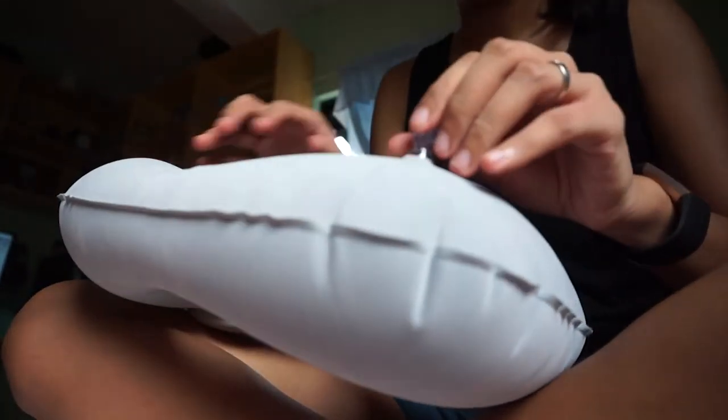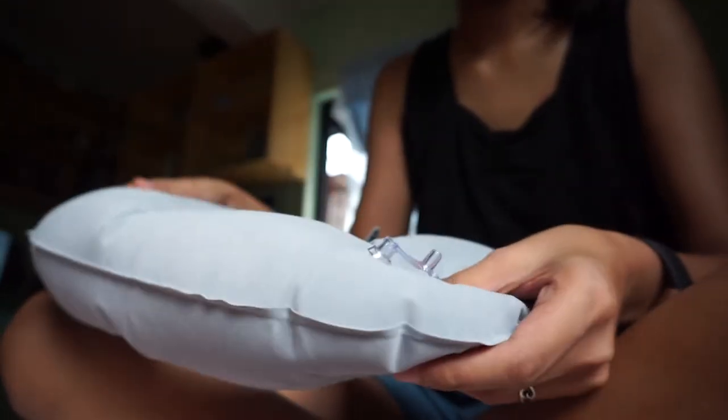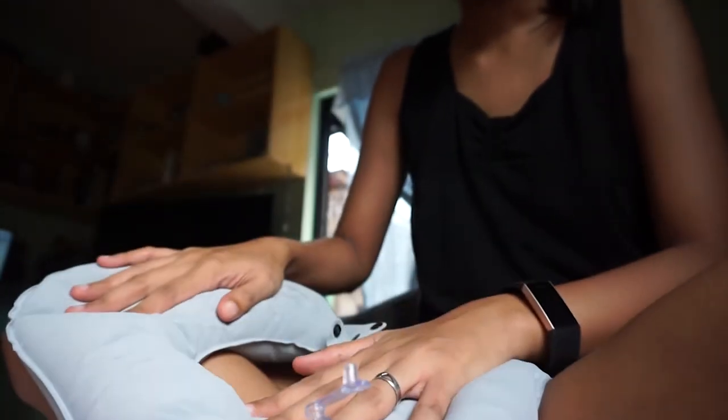The pillow is firm and it's not easy to sink. It's easy to deflate too — after using, just pull this thing out and then flatten it. And that's it.